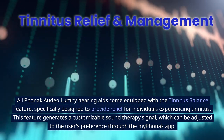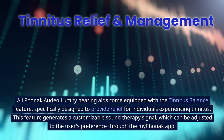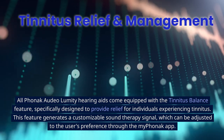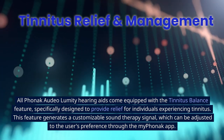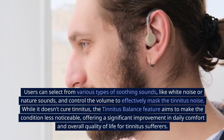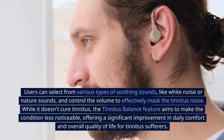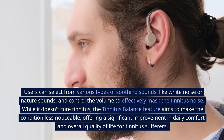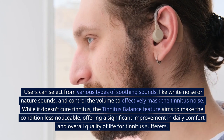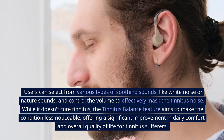All Phonak Audeo Lumity E hearing aids come equipped with the Tinnitus Balance feature, specifically designed to provide relief for individuals experiencing tinnitus. This feature generates a customizable sound therapy signal adjustable through the My Phonak app. Users can select from various soothing sounds like white noise or nature sounds, and control the volume to effectively mask tinnitus noise. While it doesn't cure tinnitus, it aims to make the condition less noticeable, offering significant improvement in daily comfort and quality of life.